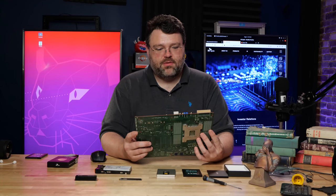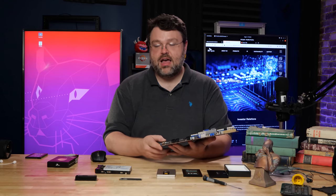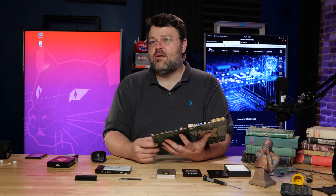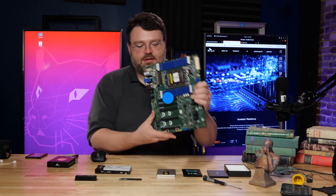That's been a quick look at the Tyan S8030. Thanks to Tyan for sending this out. I was tinkering, helping somebody with a project — that went well, so there wasn't anything weird happening and I wasn't really needed. I'm Wendell from Level One Techs, signing out. See you later.